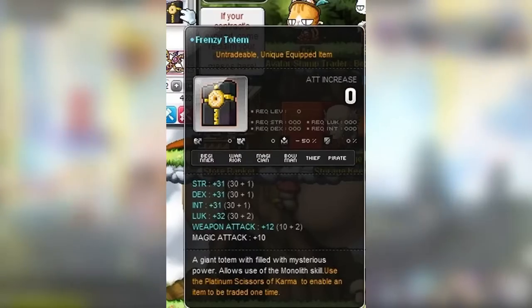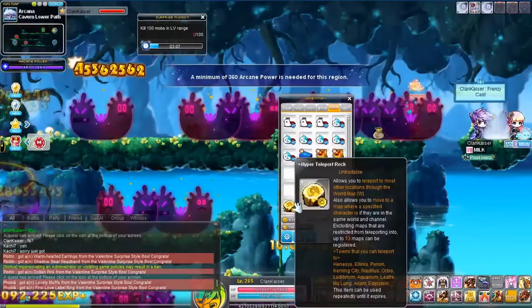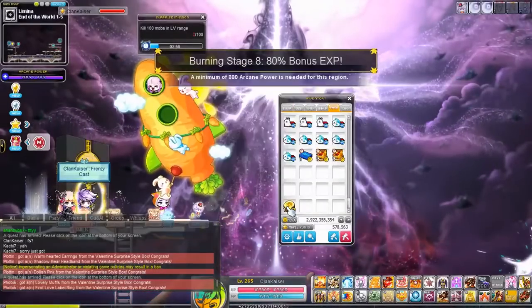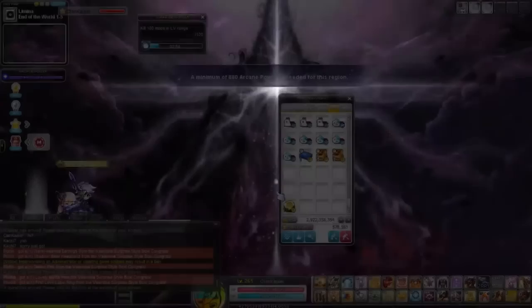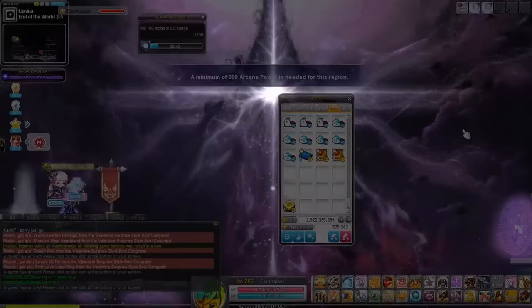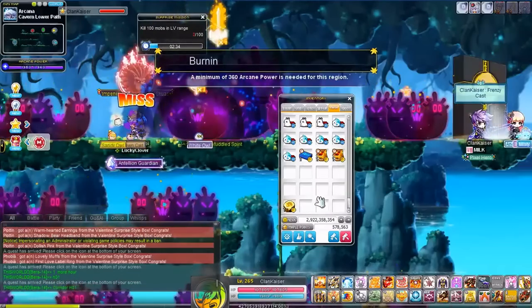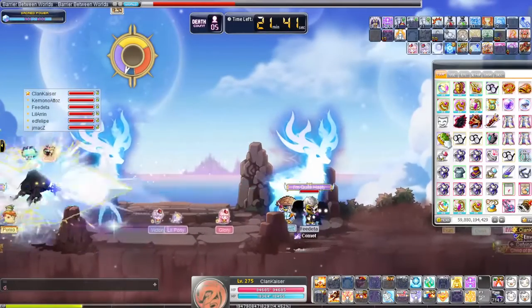Number 1, we have the almighty Frenzy Totem. Frenzy Totems have been up there for the longest time, ever since Nexon removed it from GMS. Right now, they're going for anywhere around $5k to $6k. Back then, they were actually costing at the highest points close to $7k or $8k, and I think people actually bought one for $8.5k too. Are there any items I missed? Let me know in the comments below.